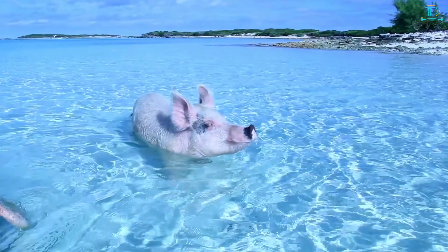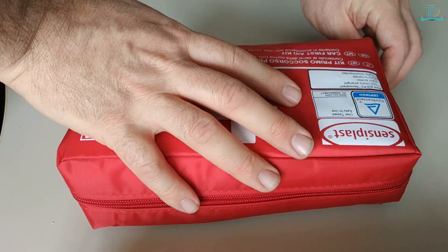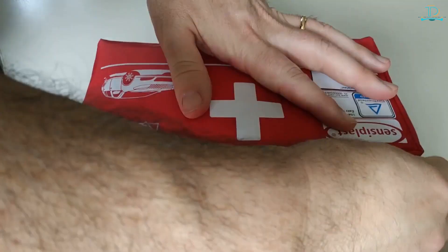Despite the dangers, beachcombing in the Bahamas can be a fun and rewarding experience. The beaches are beautiful and there is an interesting amount of wildlife to see. Take precautions when exploring the ocean and always have a first aid kit on hand. With a bit of preparation, beachcombing can be a safe and enjoyable activity for everyone.